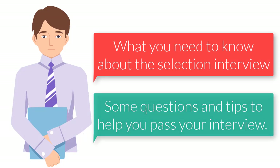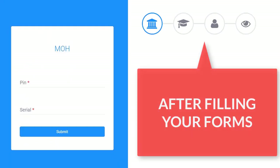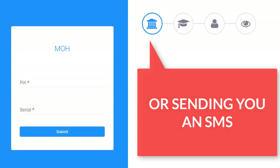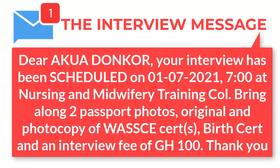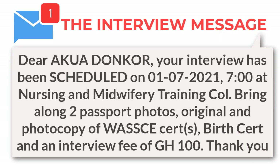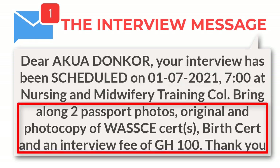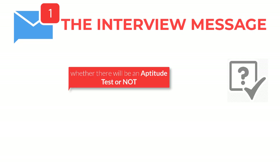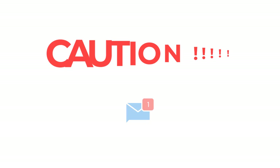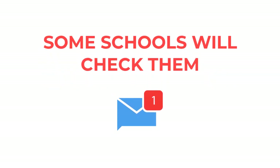After properly filling your forms online, the school in question will invite you either by calling you on phone or sending you an SMS. The interview message contains all the details you need: the place of interview, the time, the documents you need to present on that day, whether there will be an aptitude test or not, and if accommodation will be made available. Do not delete your interview message — some schools will check them.